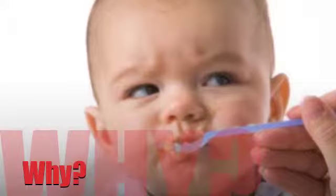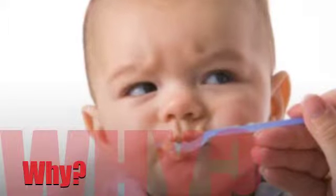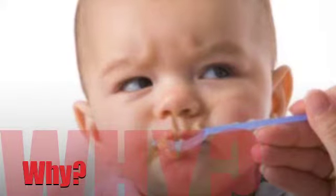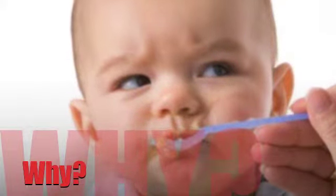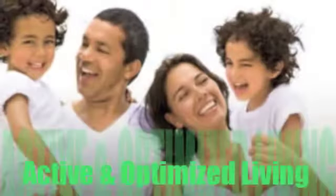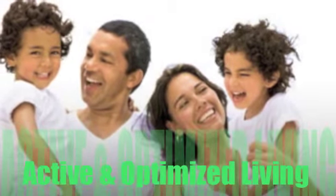Are you tired of wondering why you feel fine and you try hard to do everything healthy you should, but still have some pesky symptoms that are interfering with your happy life? Happy living is active and optimized healthy function, and we can help.